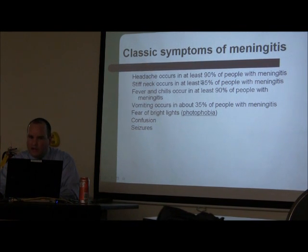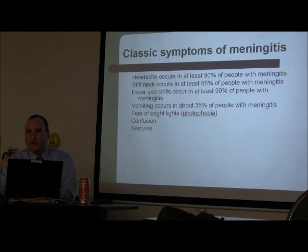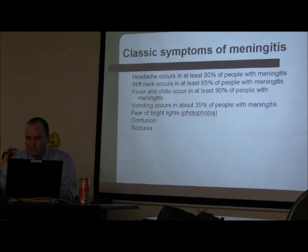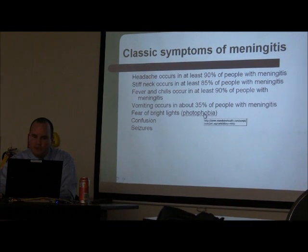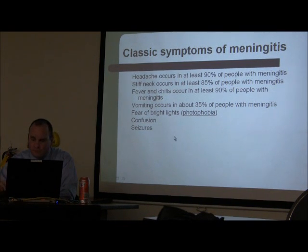Classic symptoms: headache occurs in 90% of patients, stiff neck in 85%, and fever with chills in 90%. But remember — everybody who has had brain surgery comes in with a headache and stiff neck, especially if blood has dripped down on their brain. Vomiting is less common; the typical presentation in meningitis is projectile vomiting. Photophobia is very common after brain surgery. Seizures indicate that the patient already has so much cortical irritation they are going into status — and I'll cover seizures as another neurosurgical emergency.